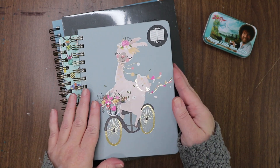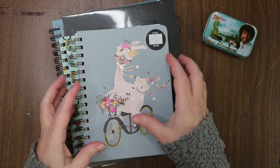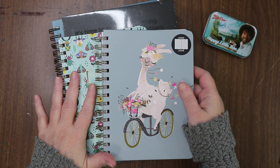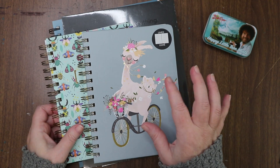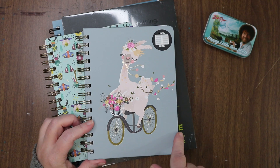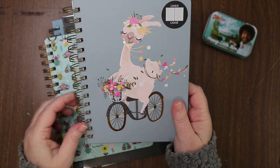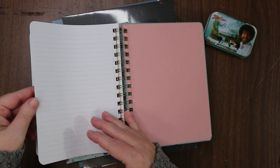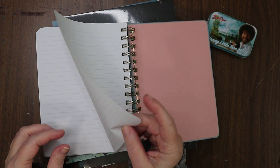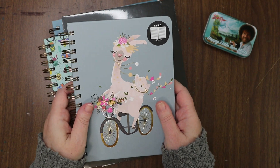I got two of these cute notebooks for my note-taking for the year. One is going to be for ideas and business plan stuff, and the other I'm not quite sure yet. Look at this cute little llama — isn't she adorable? She's riding her bike, enjoying her life. 240 pages of really nice lined paper, pretty normal paperweight. I love the colors on the insides too — it's very feminine, very me.